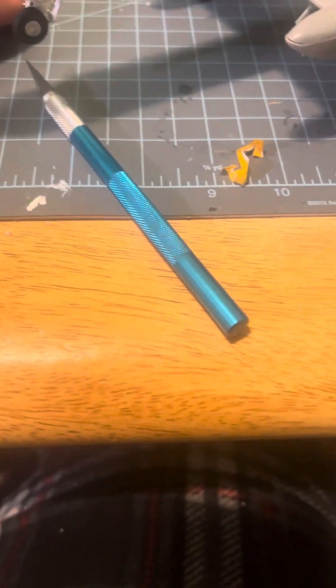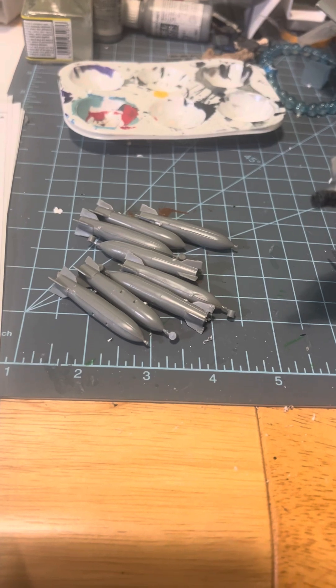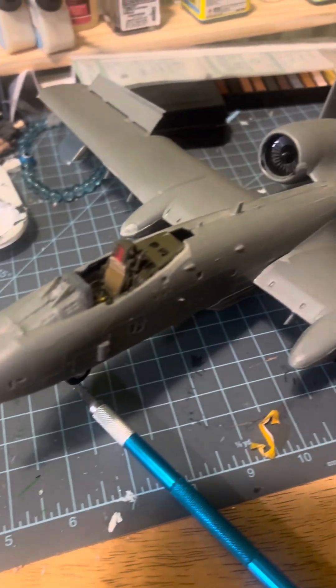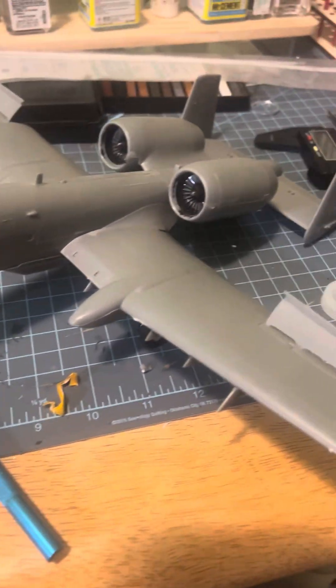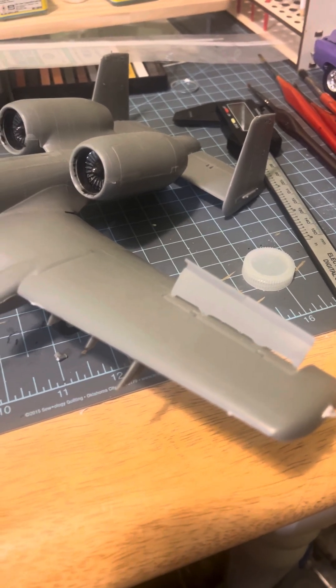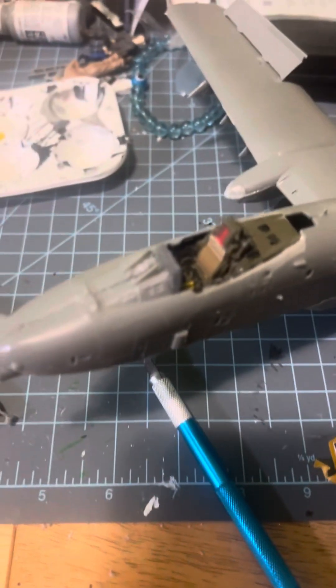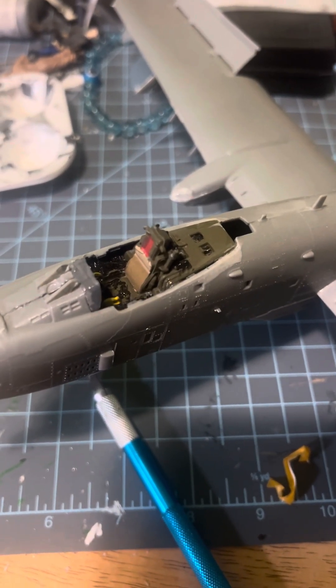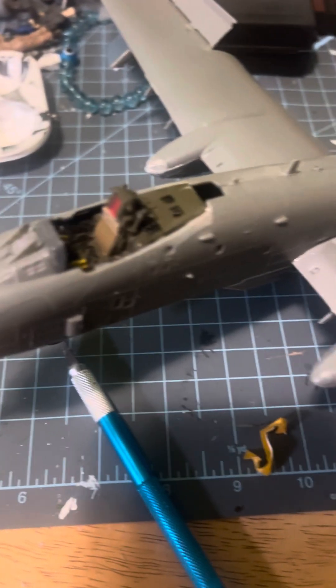I have all the bombs ready for paint. And the Warthog is painted here and there, but we'll be ready for paint probably in the morning. I'll tape off the cockpit so it doesn't get different colors on it.